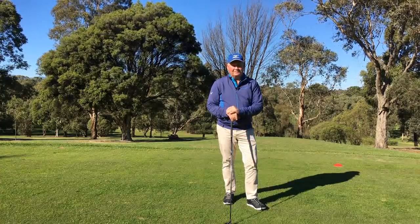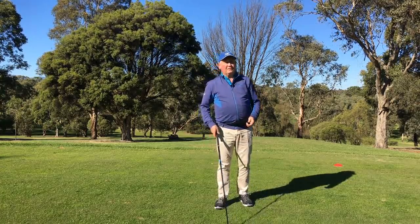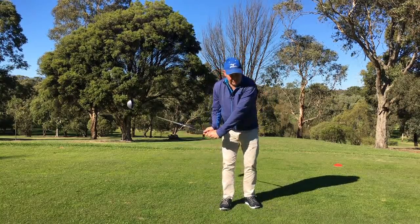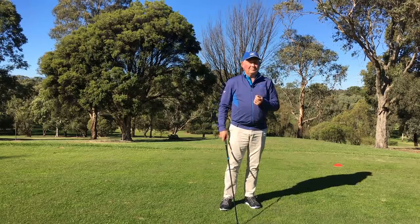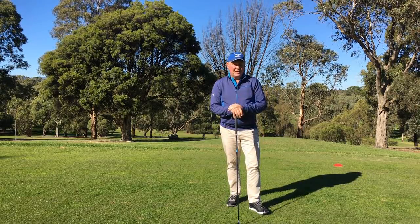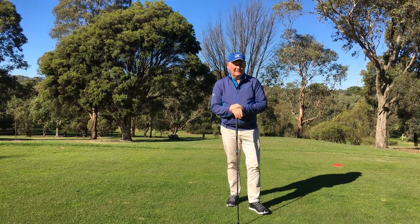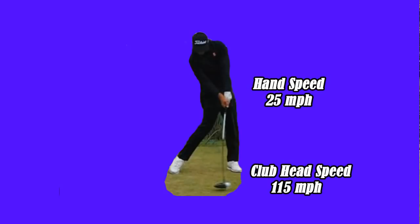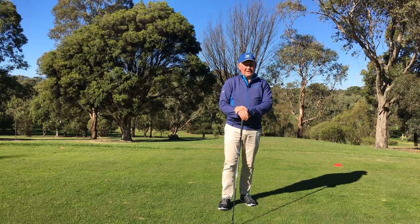How fast are the hands travelling? You would think that if the club was travelling at 115 miles per hour the hands would be travelling a bit slower — maybe around 80 miles per hour. The reality is that at the moment of impact, for a driver, the hands are travelling at about 25 miles per hour. Unbelievable, isn't it? 25 miles per hour — that is pretty slow.